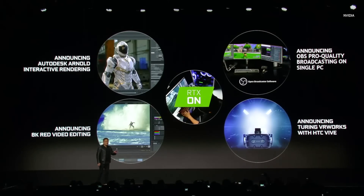Inside Turing there are several technologies designed just for VR. The first one: it's the first GPU that comes with Virtual Link. Audio, video, data, and power now comes from one wire.